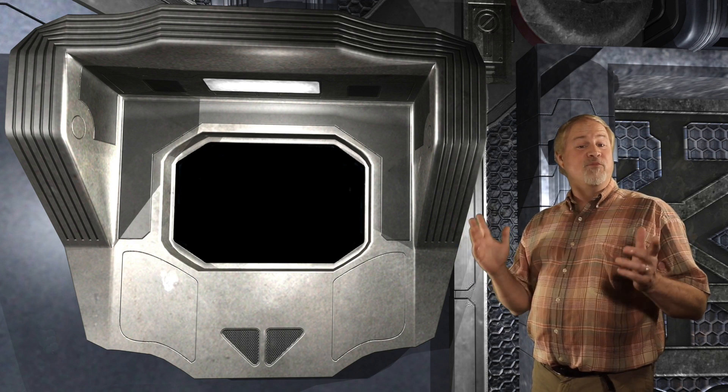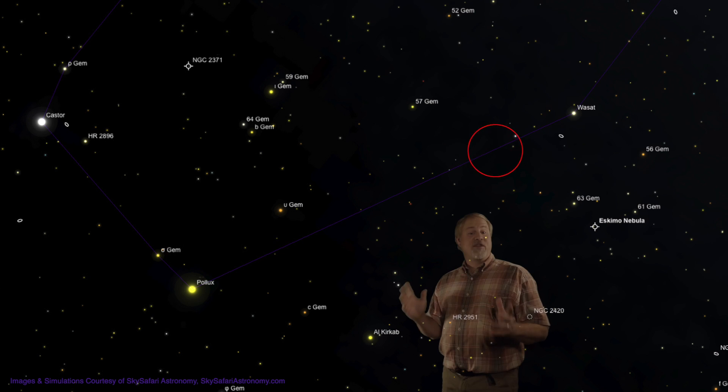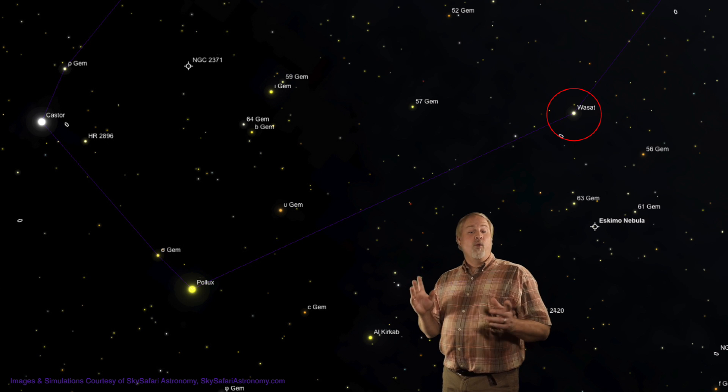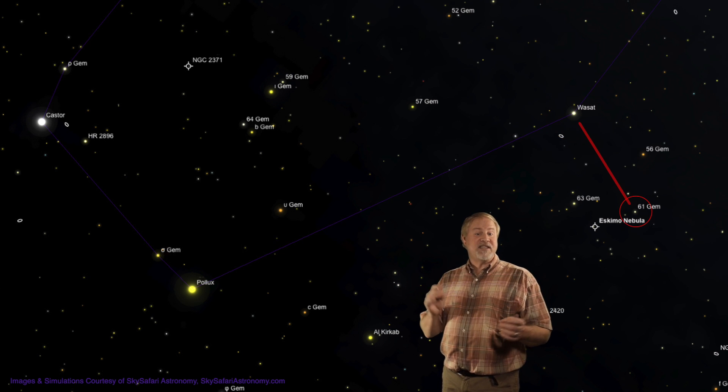We'll start from the brilliant 1st magnitude star Pollux, which can be found 4 degrees to the lower right of equally bright Castor. From Pollux, move about 8 degrees to the upper right to find 3rd magnitude Wasat. Wasat forms the base of an upside down cross, with the head of the cross being 5th magnitude 61 Geminorum.